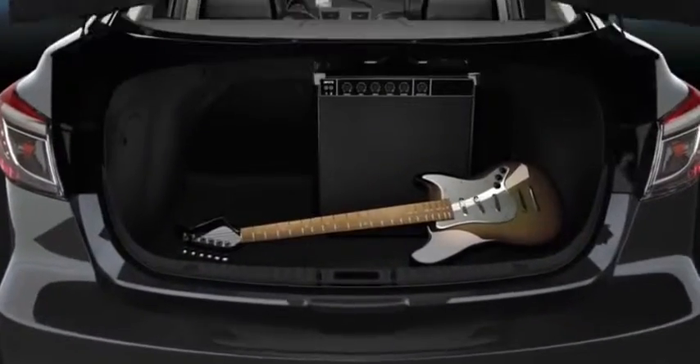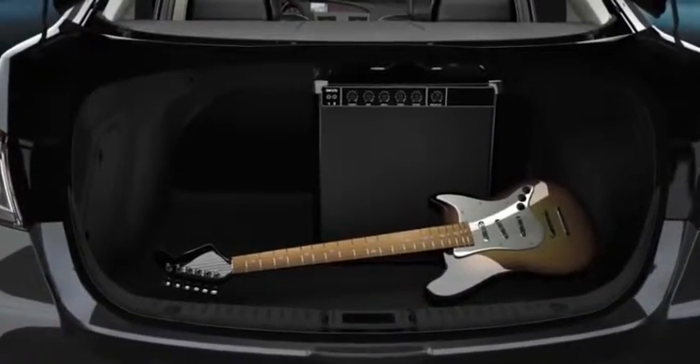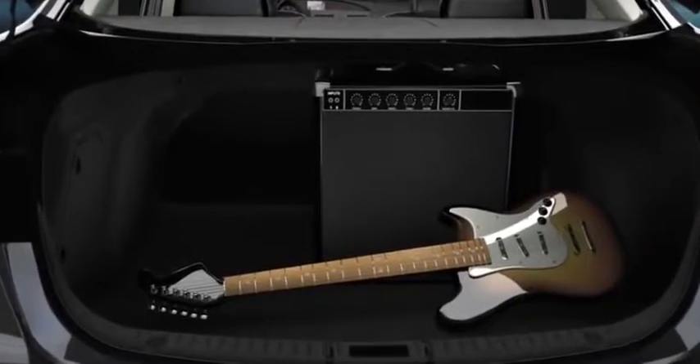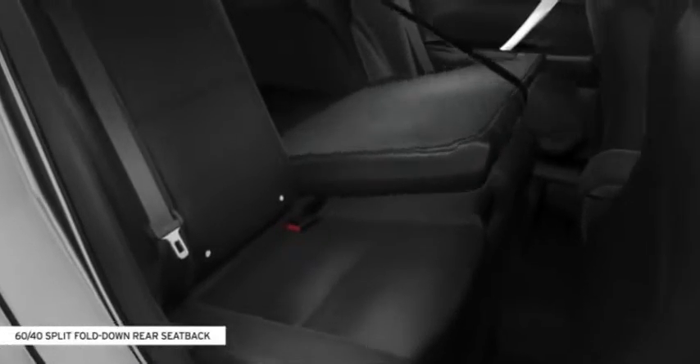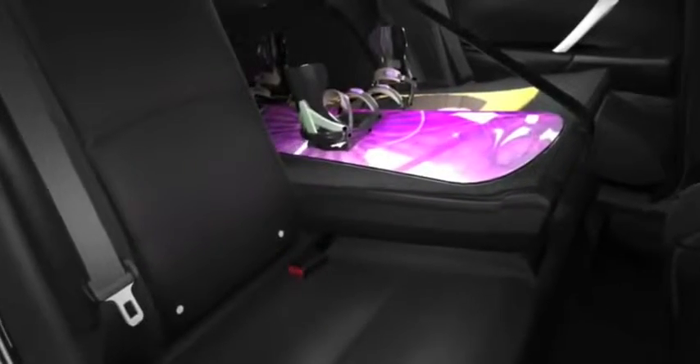Got a lot of gear? The all-new Mazda 3 4-door has room for more. The convenient 60-40 split fold-down rear seat backs can be folded down so you don't have to leave long items like snowboards at home.